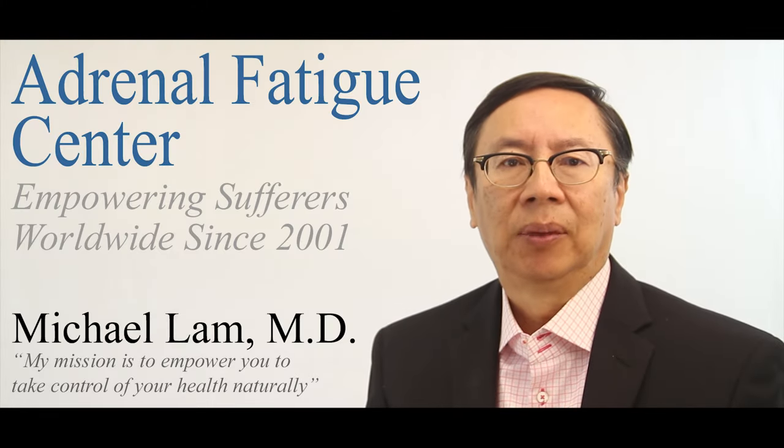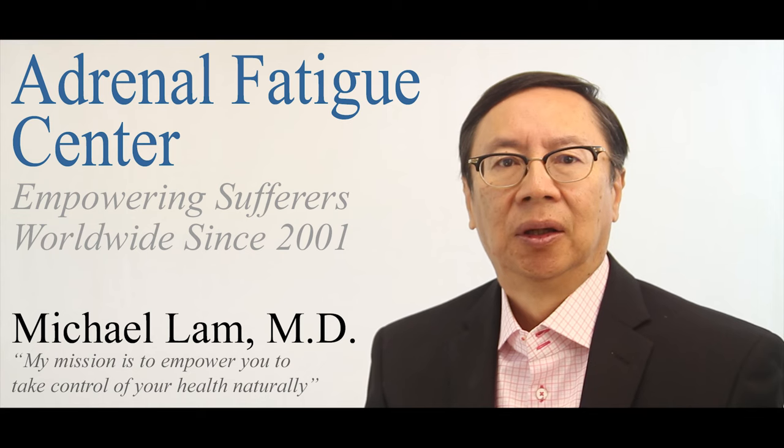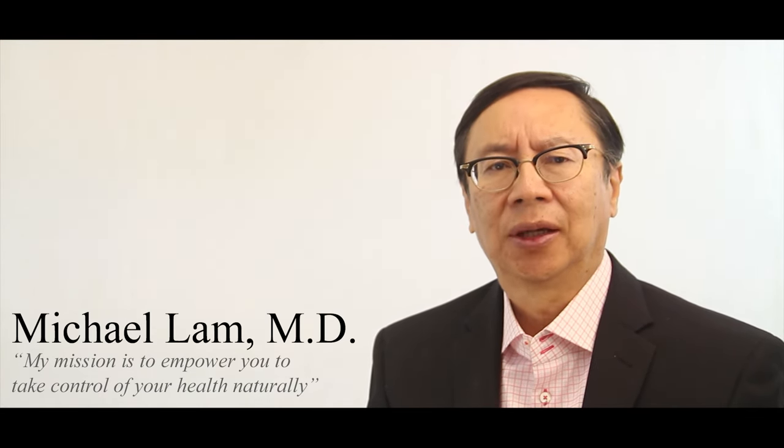This is Dr. Lam from DrLam.com and the Adrenal Fatigue Center. Many people ask me: how do you know your thyroid is improving without doing a test?